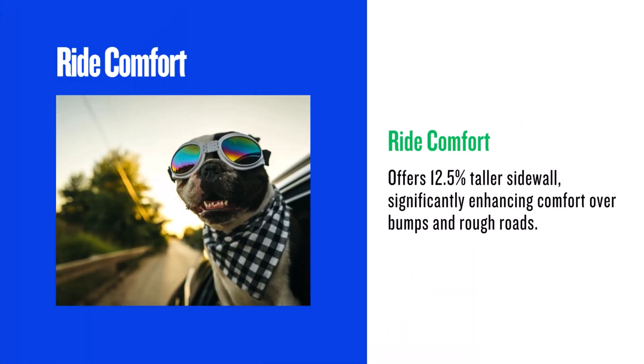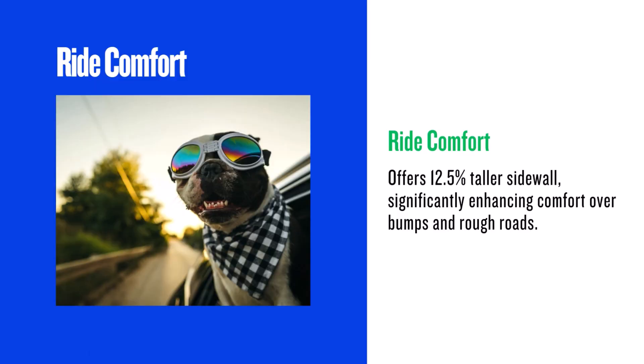This is where the 225/45 R18 really shines. The 12.5% increase in sidewall height translates to a significantly smoother ride. You'll notice a difference in how the car absorbs bumps and road imperfections. In real-world driving, this is a very noticeable and positive change.